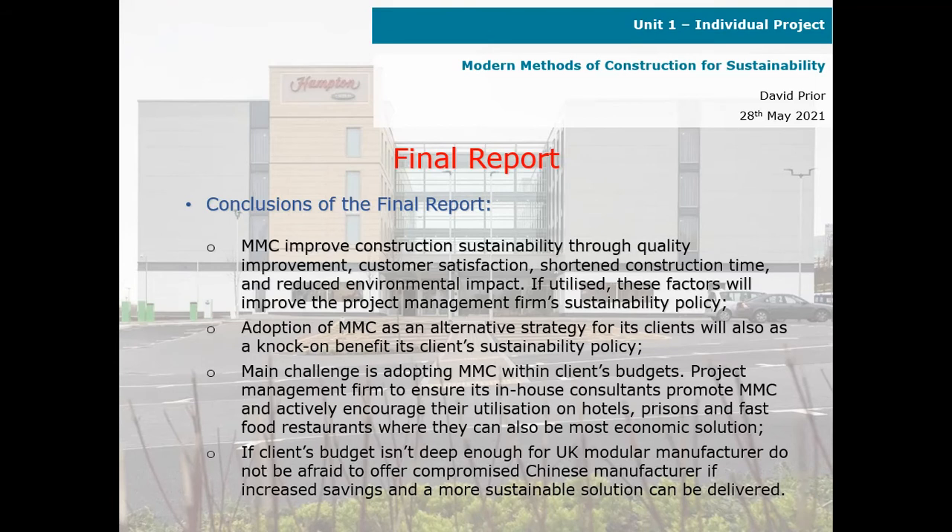Conclusions of the final report: modern methods of construction improve construction sustainability through quality improvement, customer satisfaction, shortened construction time, and reduced environmental impact. If utilised, these factors will improve the project management firm's sustainability policy.